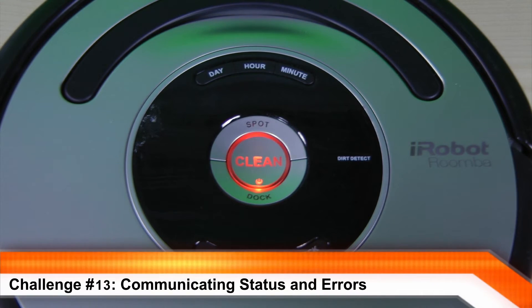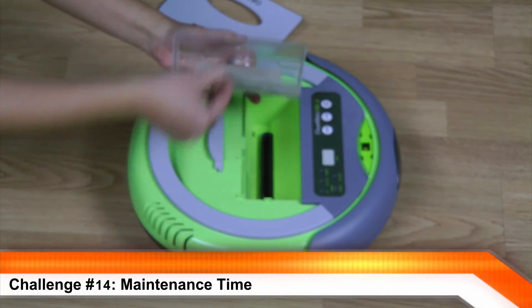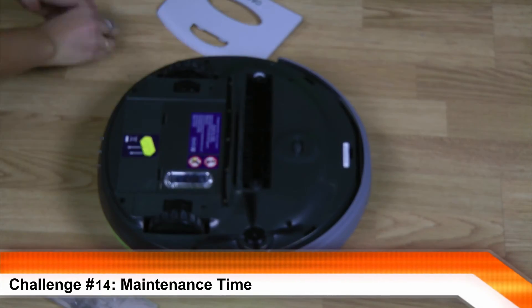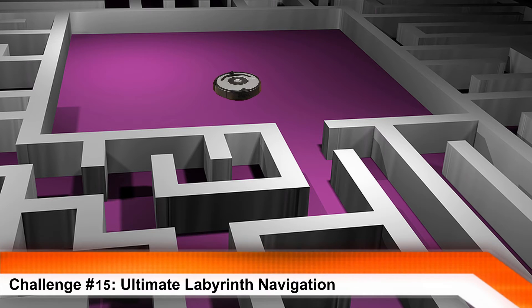Communicating status and errors, maintenance time, and ultimate labyrinth navigation.